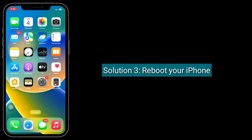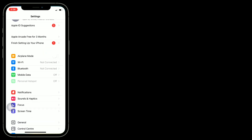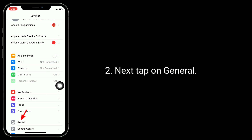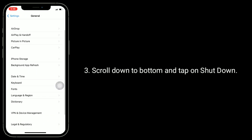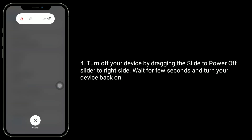Third solution is: reboot your iPhone. Launch the Settings app, then tap on General, scroll down to the bottom and tap on Shutdown. Turn off your device by dragging the 'Slide to Power Off' slider to the right side, wait a few seconds and turn your device back on.